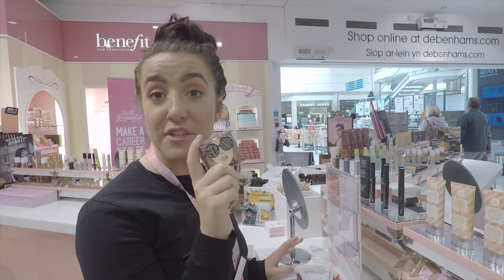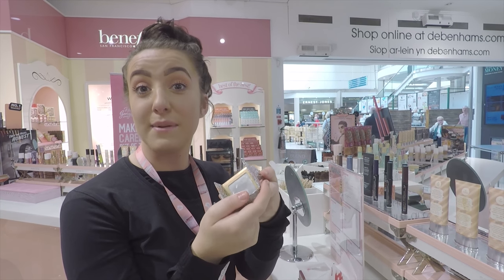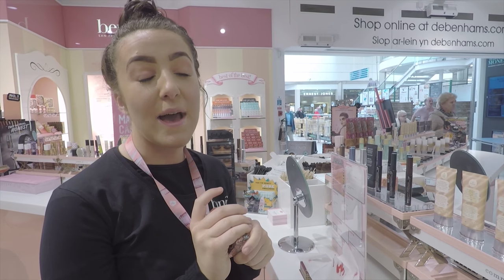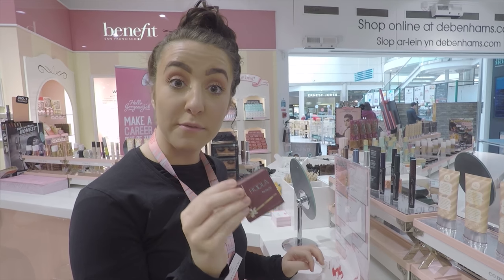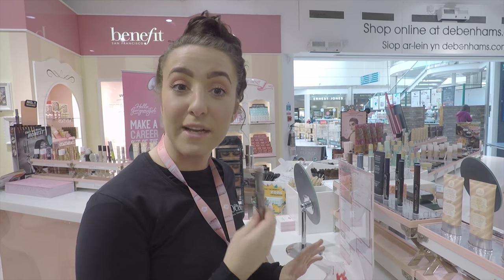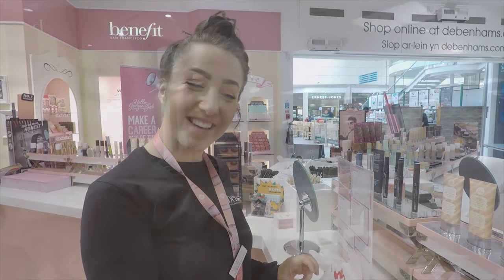We've got California, which is a new blusher, and it's great and it smells fabulous — quite different. You can also wear it as a night shade. We've also used the Hula Bronzer, which you already know about. And we've got a red lipstick with a built-in lip tint, which is like a pinky-red colour.